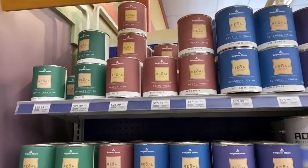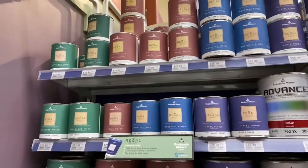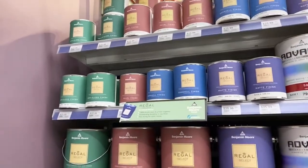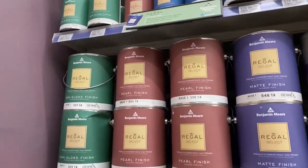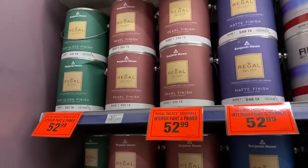Then going to the Regal Select, that's sort of like bumping up into the better line. Regal Select is going to give you a little bit extra coverage, a little more durability, and a little more color saturation.